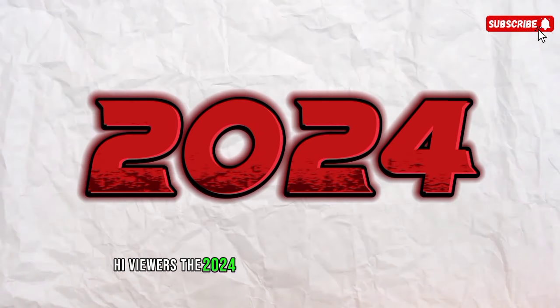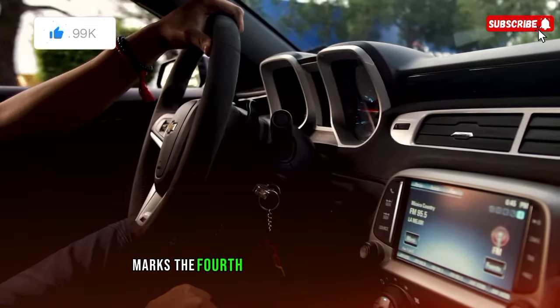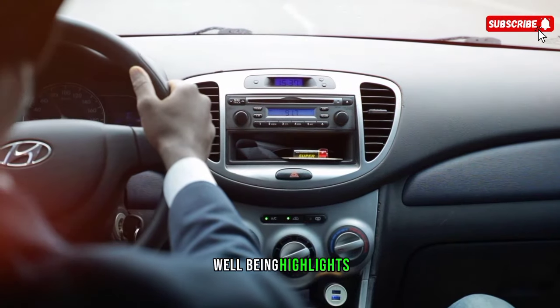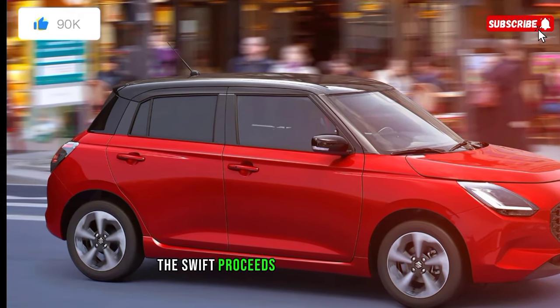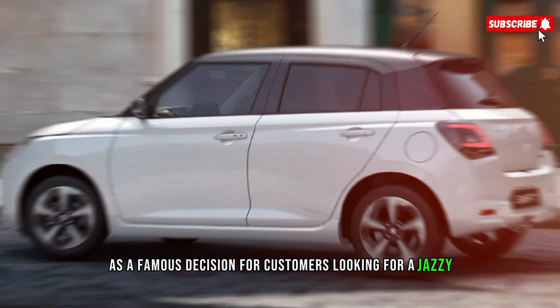Hi viewers. The 2024 Suzuki Swift, recently unveiled, marks the fourth generation of this iconic hatchback, bringing a mix of modern design, advanced safety features, and a fun-to-drive experience. It is scheduled for a UK release in spring 2024, continuing its legacy as a popular choice for customers seeking a stylish and enjoyable hatchback.